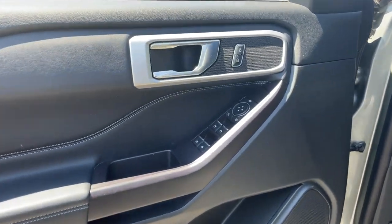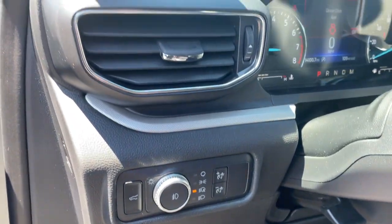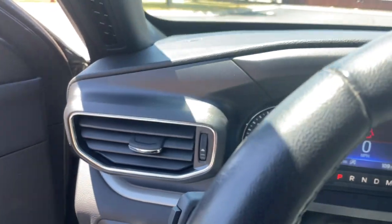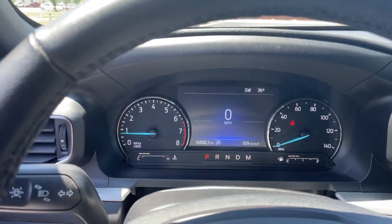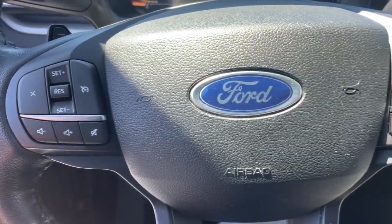The following are some of this vehicle's highlighted options: third-row seat, keyless entry, heated driver's seat, four-cylinder engine, fog lamps, satellite radio, remote engine start, power passenger seat, power liftgate, iPod and MP3 input.